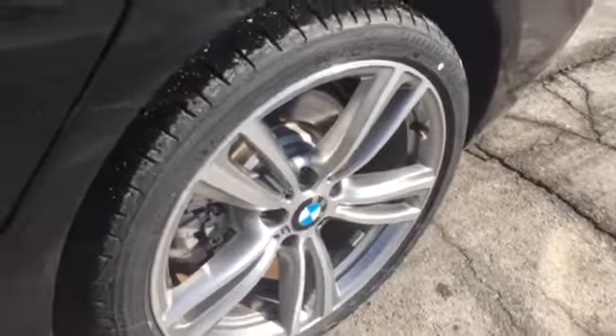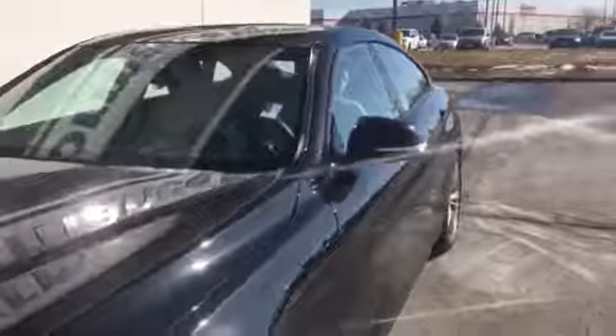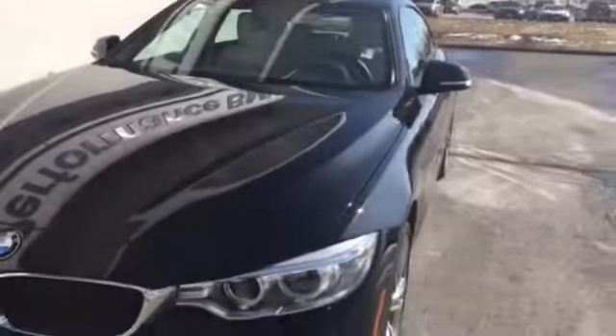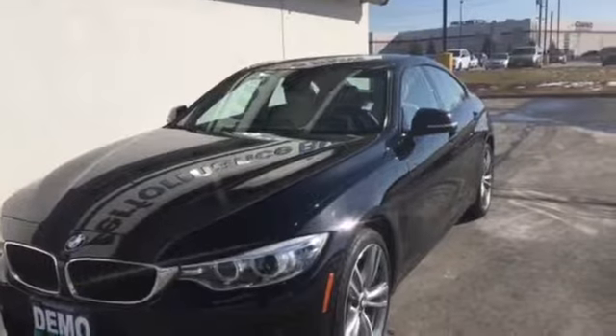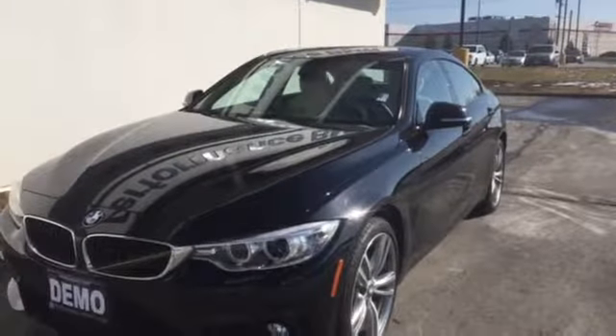And stunning rims. There you are. Wonderful car. This is Joanne, Performance BMW. Putting this BMW in your driveway for your next ride. Thanks for your time. Talk soon. Ciao.